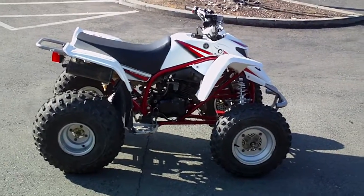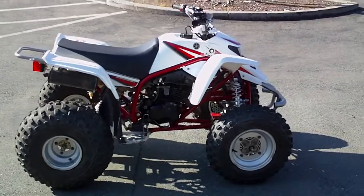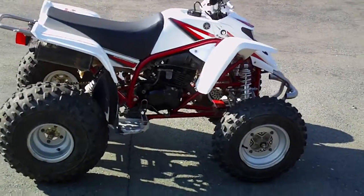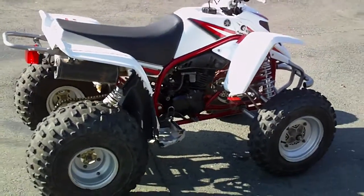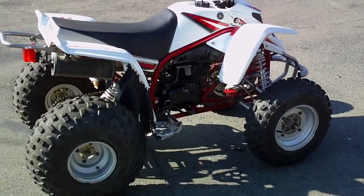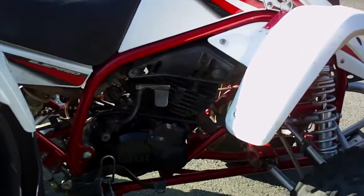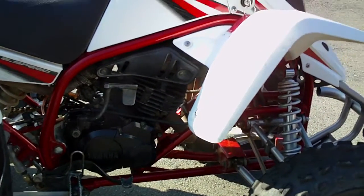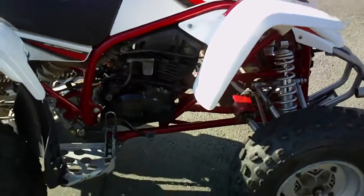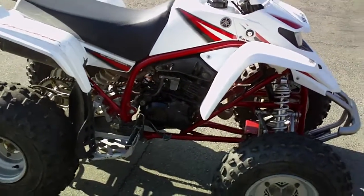Alright, so today we have our 2005 Yamaha Blaster. This is kind of the last of the two-stroke ATVs that were available — everybody else was four-stroke at this point. These things have a 200cc air-cooled carbureted motor. Real basic, proven technology that's reliable and lasts a long time. It's really easy to maintain.